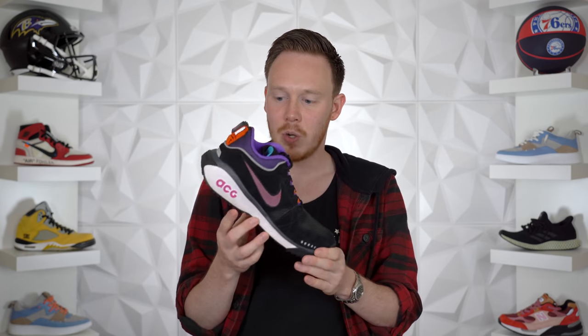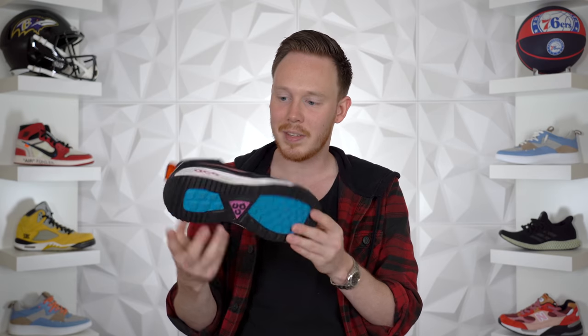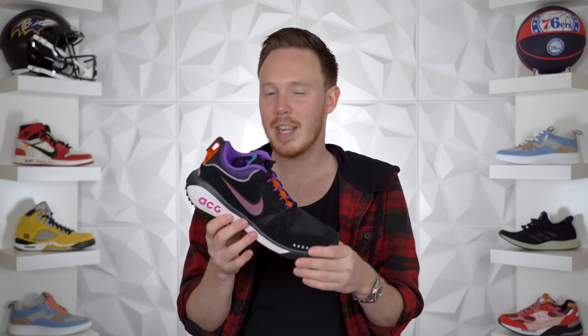Moving from performance basketball into lifestyle sneakers — we've got the Nike Air Monarch, which is just a dad shoe in the truest sense. It's actually all right, I don't mind it. Next, the Nike ACG Dog Mountains, which are kind of my go-to hiking shoes at the moment. I've worn this shoe to hike more than any other pair. It's awesome, very comfortable, grips really well with excellent traction, and it's not overdone — it's a lightweight low-top that's easy to rock. It's a great hiking shoe and definitely worth grabbing if you're into hiking.